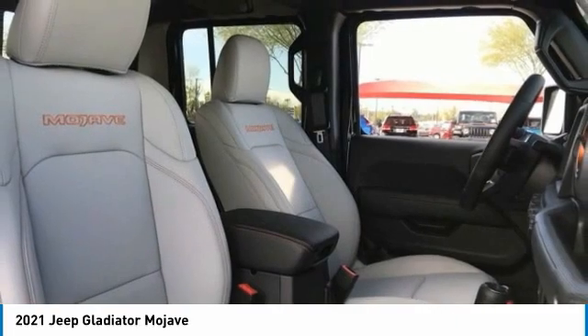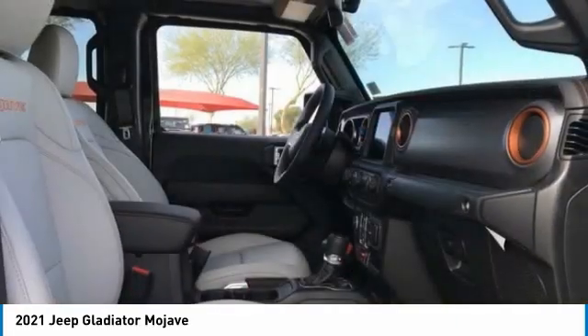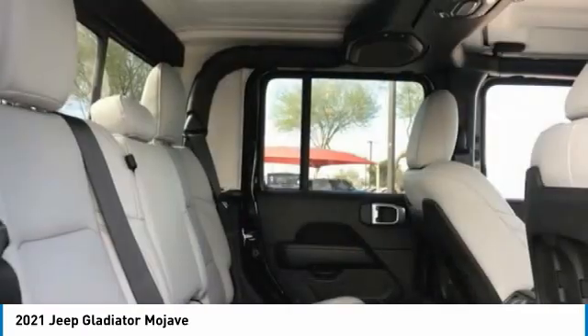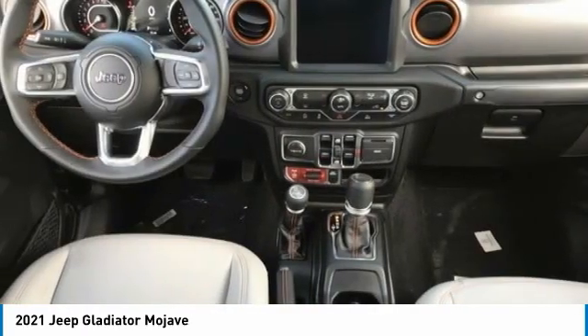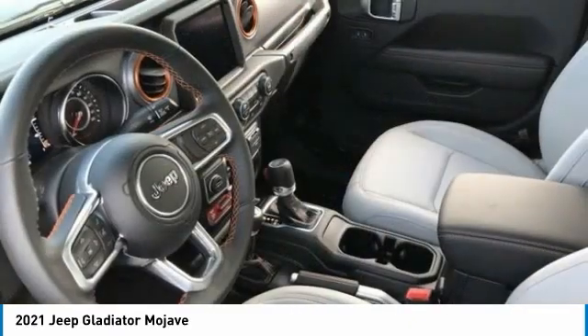Tire pressure monitor, four-wheel drive, tow hitch, heated mirrors, aluminum wheels, brake assist, traction control, stability, daytime running lights, engine immobilizer.